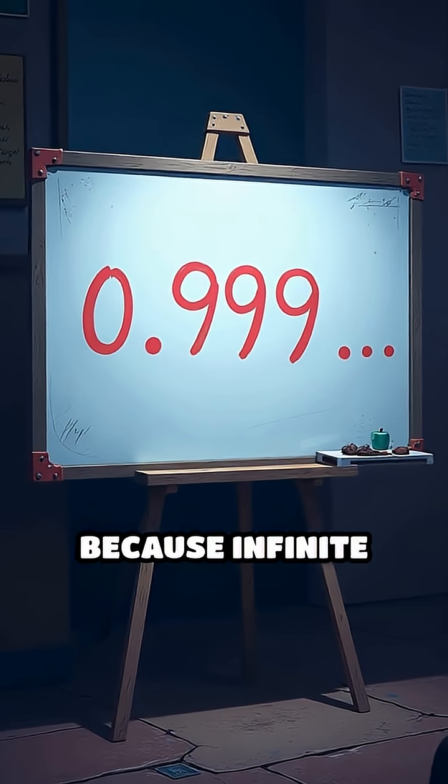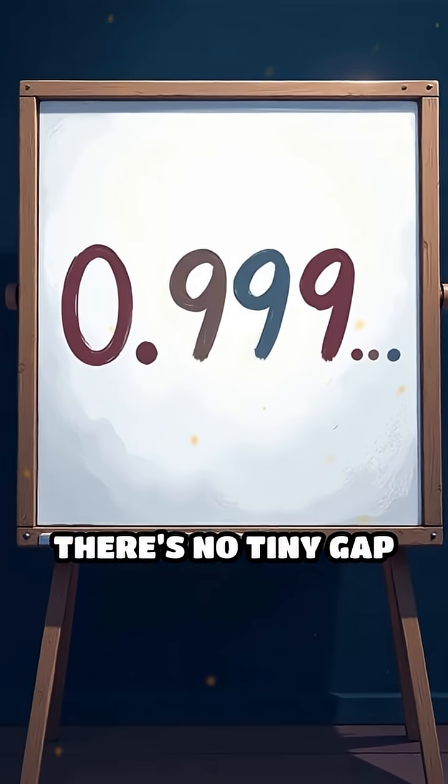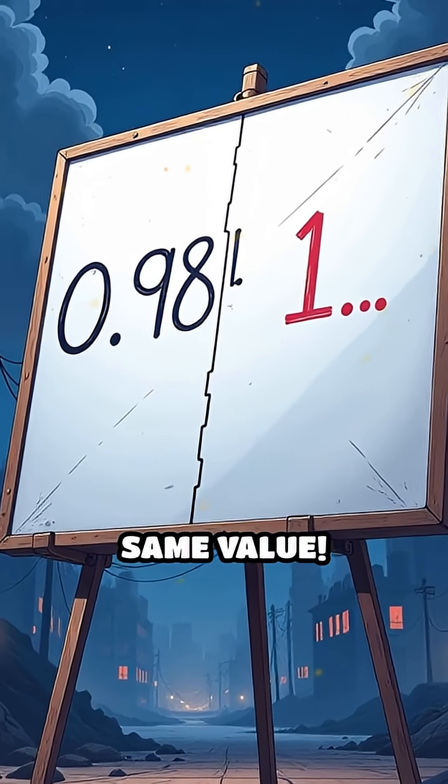This happens because infinite decimals can represent the same number in different ways. There's no tiny gap between 0.999... and 1 — they're just two ways of writing the exact same value.